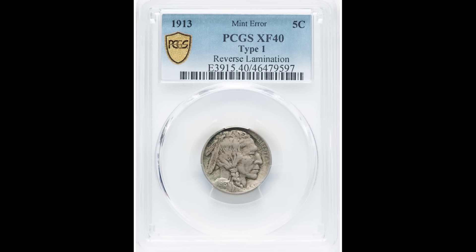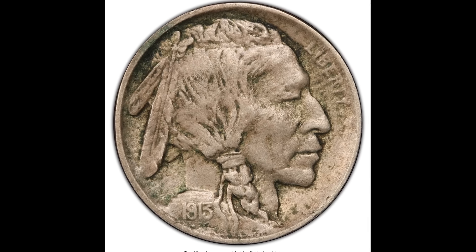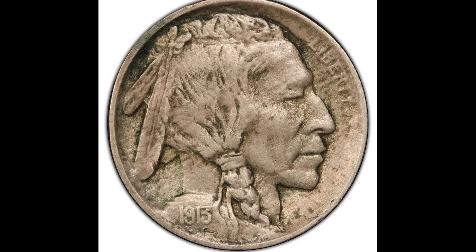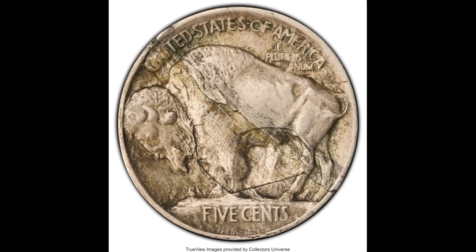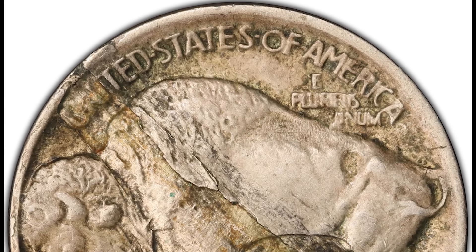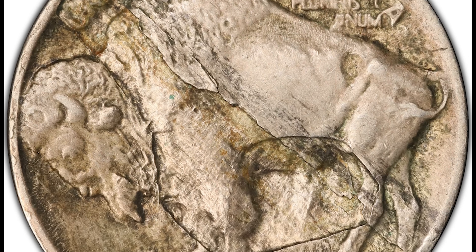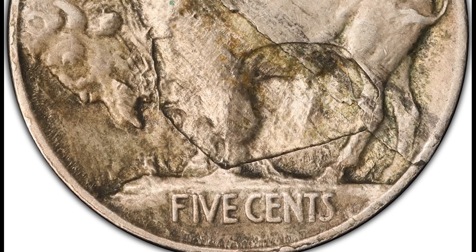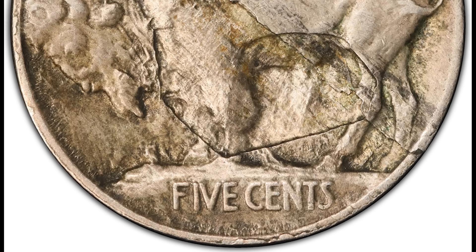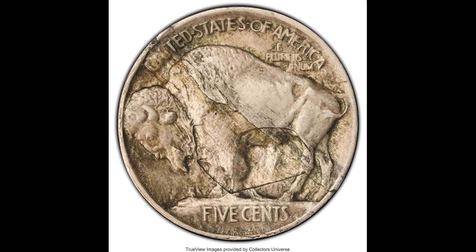I want to show you a very important area on this buffalo nickel coin. If you look at the reverse or back of the coin, it has what's called a lamination error. When they were producing this coin, the piece of metal had some issue with the alloys, causing this look. If you have this look on any of your coins, it could be rare. Typically this coin is only worth a few dollars, but it sold for $59 because of this lamination error on the reverse.